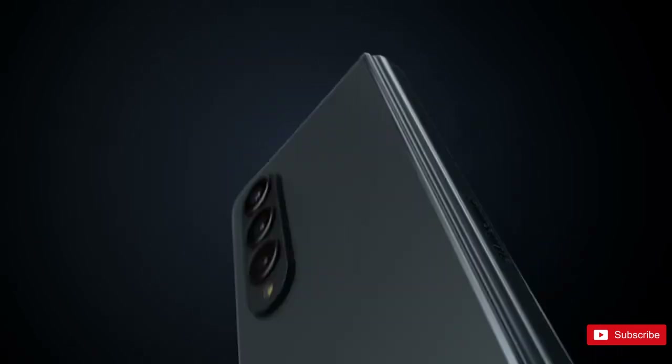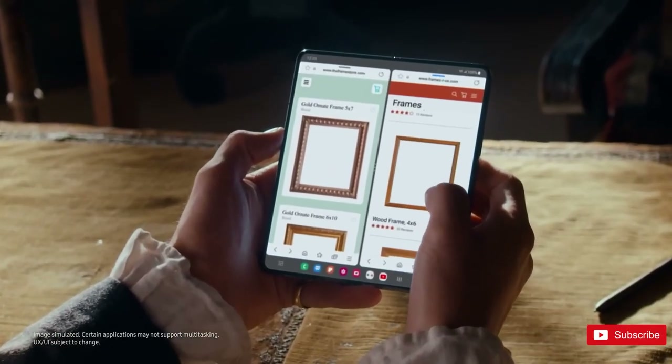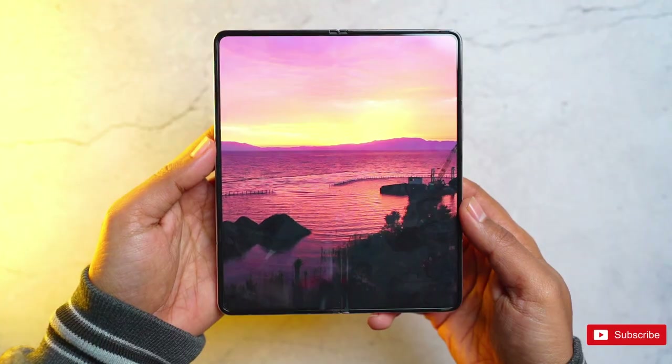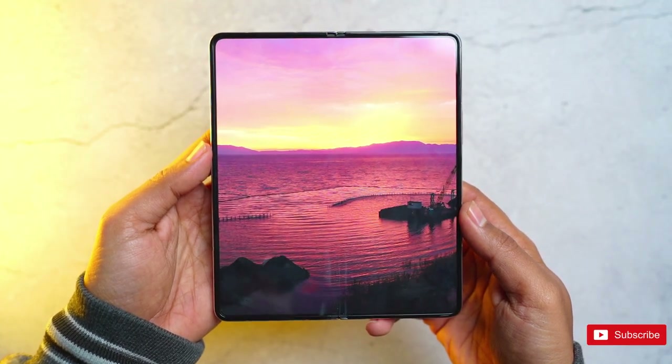So, what are your expectations from the upcoming Galaxy Z Fold 5 from Samsung? Let us know in the comment section and check out our channel for more Galaxy news. See you next time, peace out.